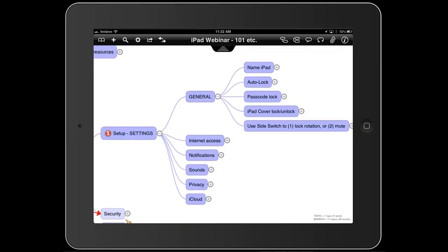Now we want to talk about a few general aspects of the iPad: naming your iPad, basics of setting up security codes, Internet access, notification sounds, privacy, iCloud, and then finish this segment by talking about security.